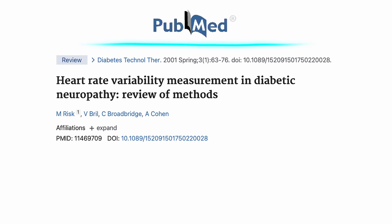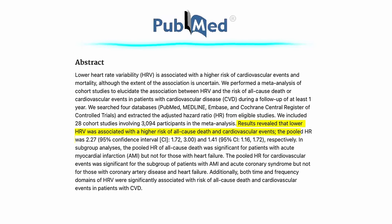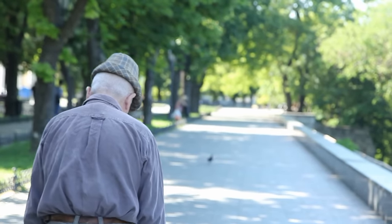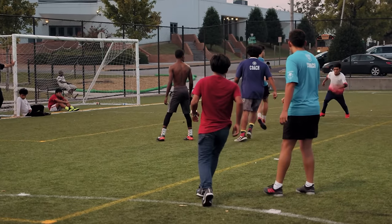Lower HRV is associated with heart failure, cardiovascular disease, diabetic neuropathy, liver cirrhosis, and higher mortality. A 2000 meta-analysis of 32 cohort studies found that compared to cardiovascular disease patients with high HRV, those with low HRV had a 127% higher risk of all-cause mortality and a 41% increased risk of cardiovascular disease events. Low HRV is also a sign of aging — HRV declines with age, except in extreme longevity. Centenarians and people who live into their 90s have a slightly higher HRV, which might explain why they live so long. The average HRV in healthy adults is between 19 to 75 milliseconds (RMSSD), and athletes can have an HRV of up to 120 ms.